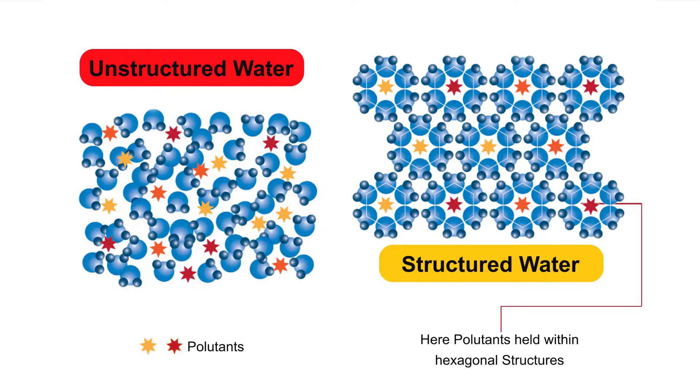My dear friends, you can see in this picture: the left-hand side shows unstructured water molecular structure — this is debonding, unenergized, and unmineralized. The right-side picture shows structured water which has passed through our device. It is highly mineralized, highly organized, and highly energized.